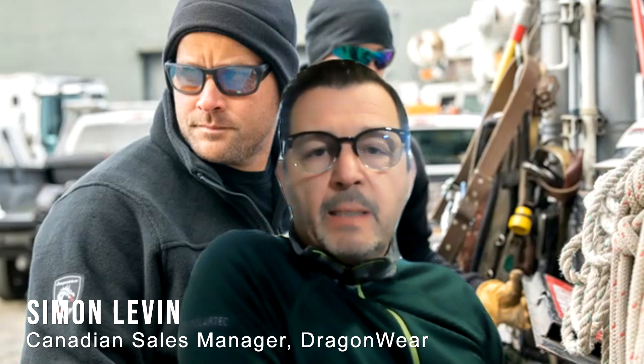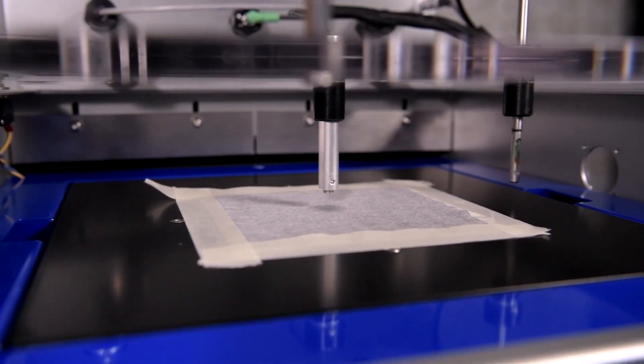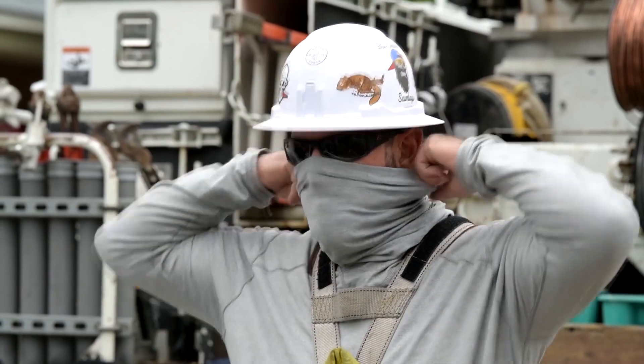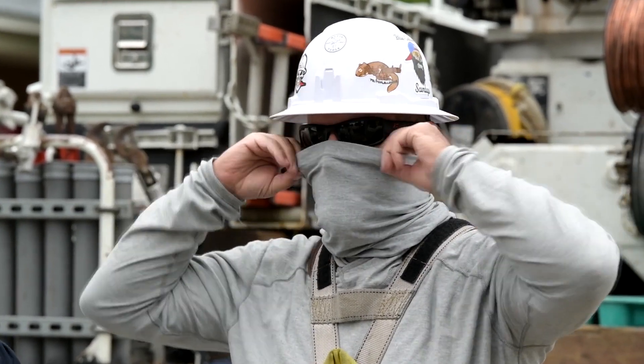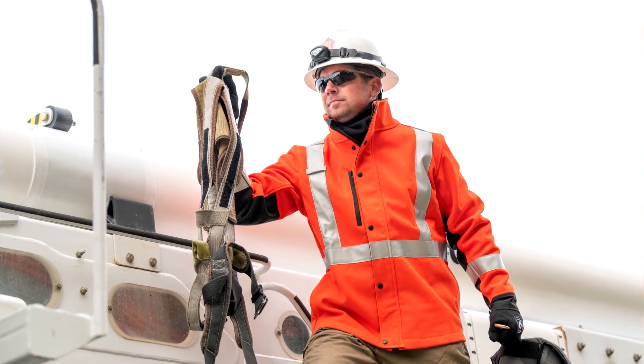As a company, we're spending time and effort to actually test in laboratory environments the importance of moisture management and moving moisture away from the skin. We try to move that moisture and make you more comfortable so that the body can regulate its core temperature and keep you more comfortable.